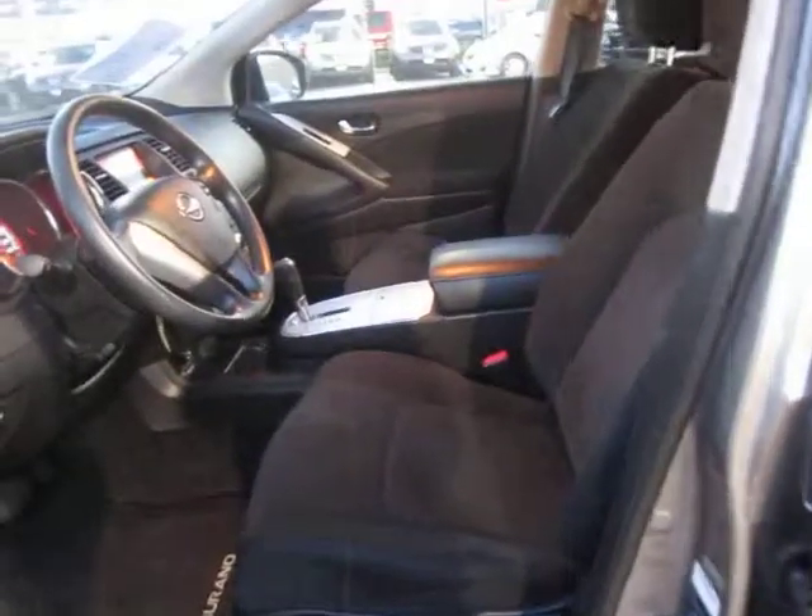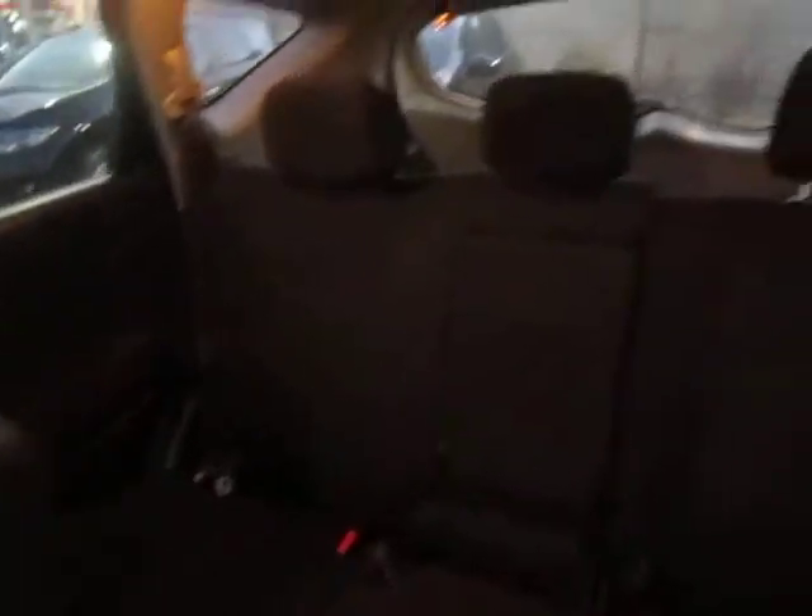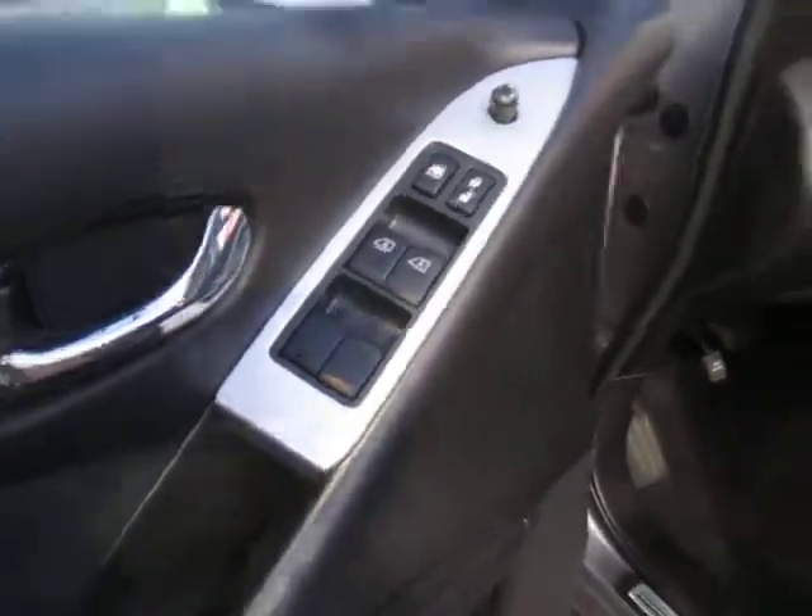Let's hop in and take a look at some of the interior options. See here, we've got a beautiful black cloth interior in fantastic shape. Power windows, mirrors, and door locks right on the door panel here.